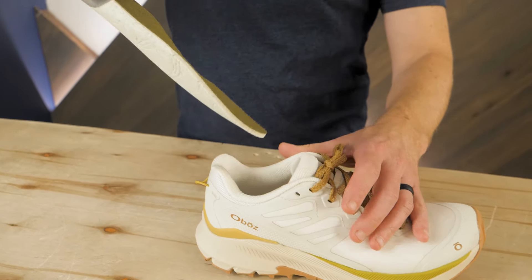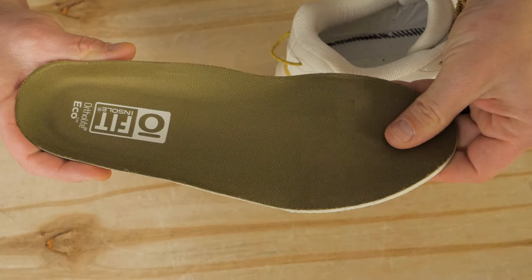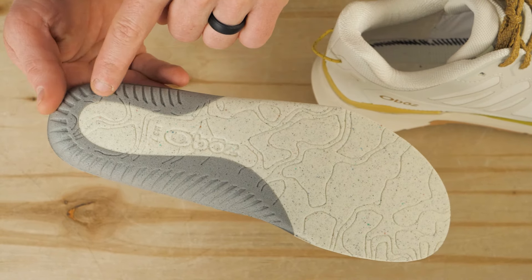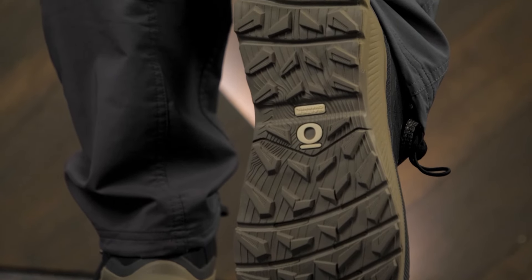A classic Oboz feature is the insole, which is shaped specifically for foot support. Deep heel cups, cushioned heel and forefoot areas, and a recycled wicking material keep your feet cushioned, supported, and just plain happy. Trail tread rubber offers great slip resistance and is super durable too.